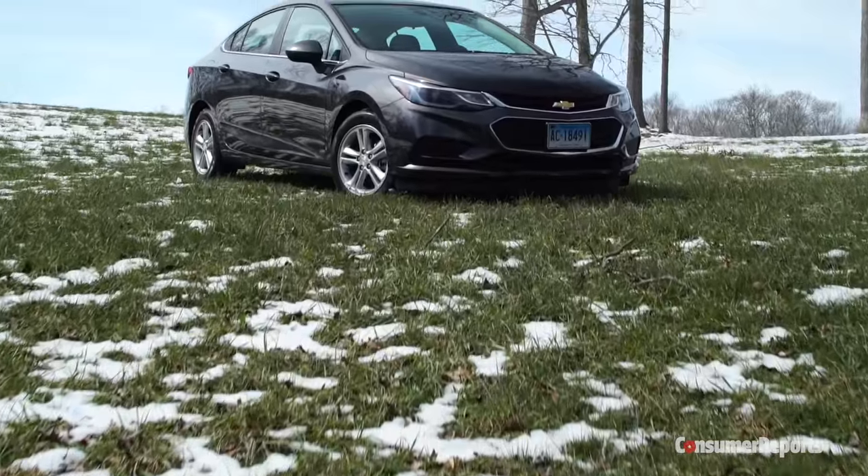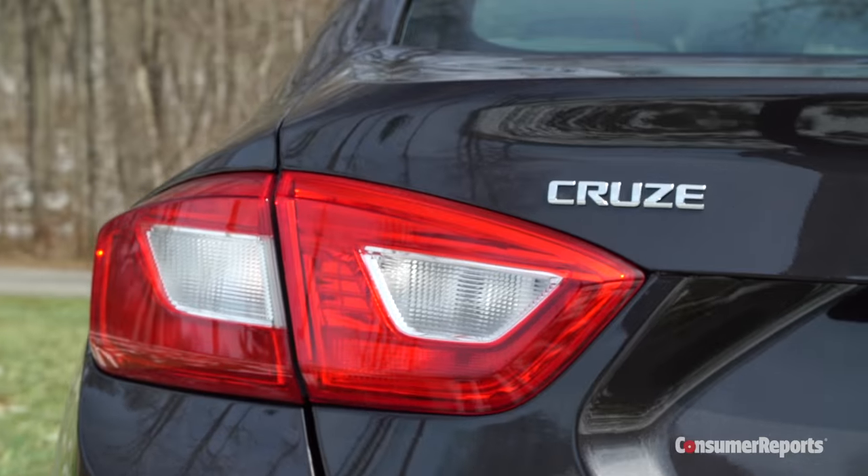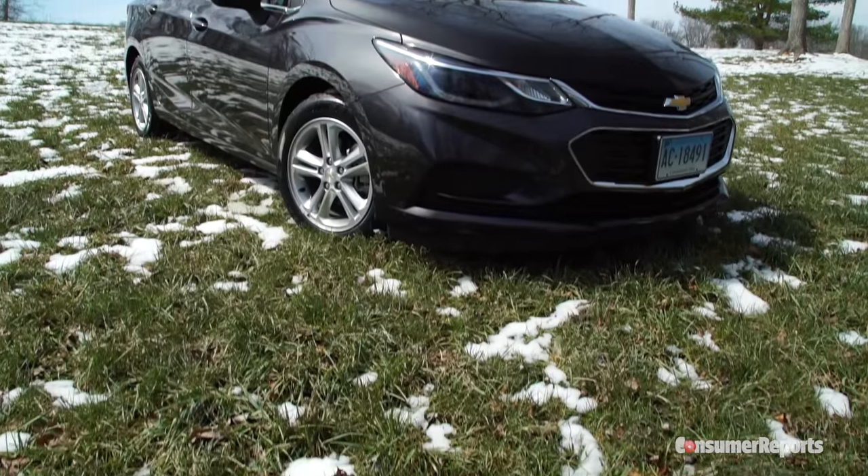Chevy's Cruze proved that GM could build a decent small car, one that erased years of bad memories of lousy Cobalts and Cavaliers. This 2016 redesign aims to make the Cruze more competitive in a compact car segment that is trying to feel all grown up.